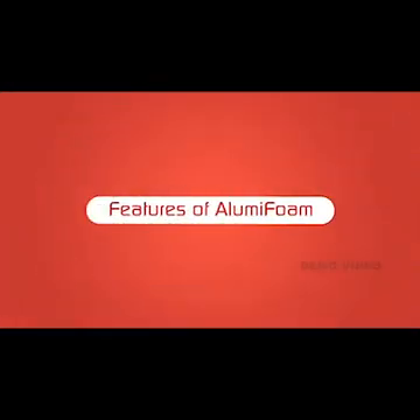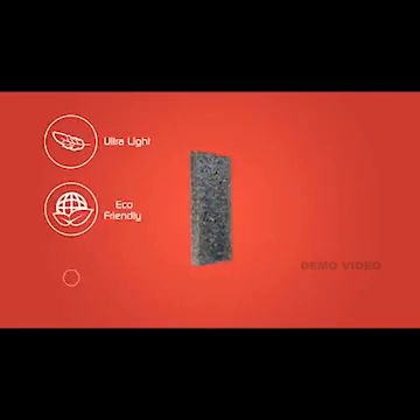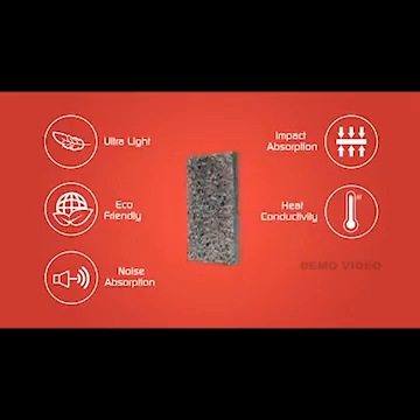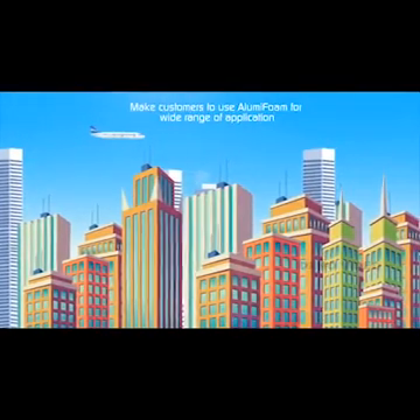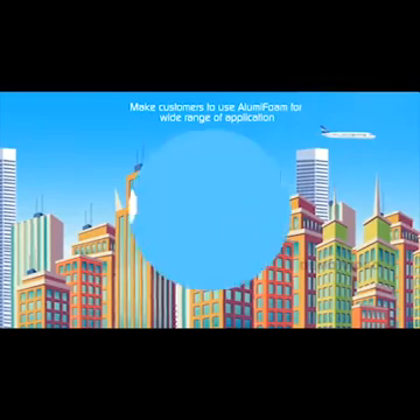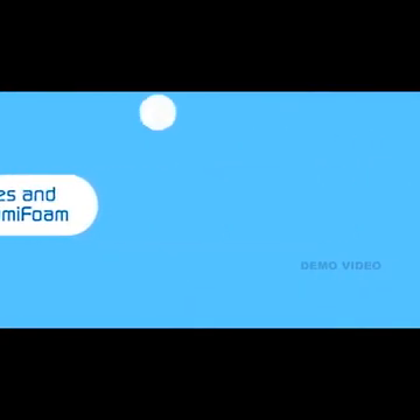Features of Alumi Foam: ultralight, eco-friendly, noise absorption, impact absorption, heat conductivity, and non-flammable. These six unique features make customers choose Alumi Foam for a wide range of applications, thanks to its various unique properties.